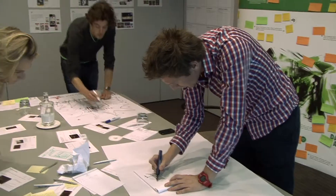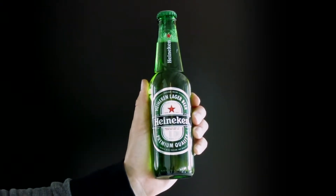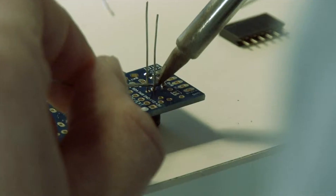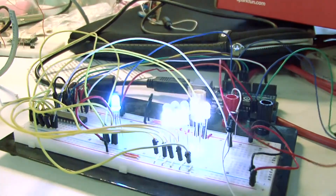The initial idea was immediately followed by first proof of concepts. We started with the new star bottle, then built our own Arduino board, equipped it with an 8-bit microprocessor, an accelerometer and 8 LEDs.